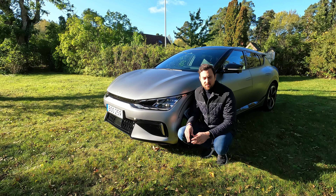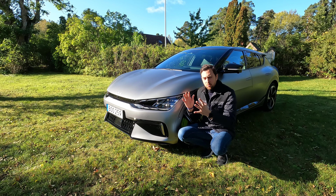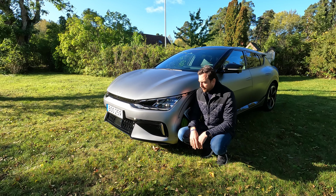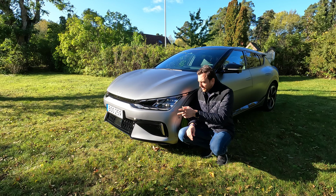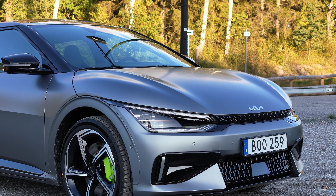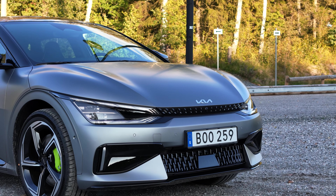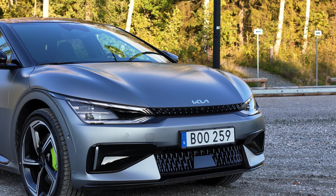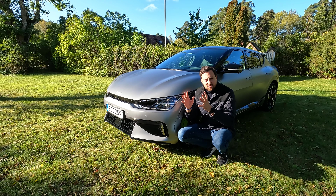The EV6 is built on a fully electric platform, so the bonnet is a bit shorter, giving you more room inside the cabin. The front is aggressive looking. The car industry in general seems to be moving toward smaller, slimmer headlights — not Kia. They want the headlights to be a prominent part of the front design: very advanced, fully pixel LED lights with an active grille at the front.